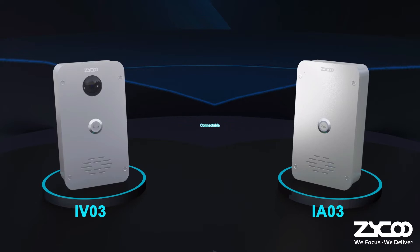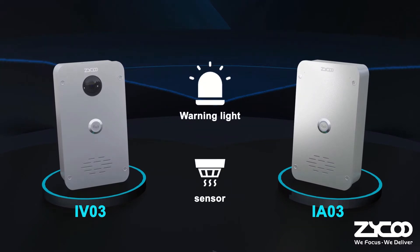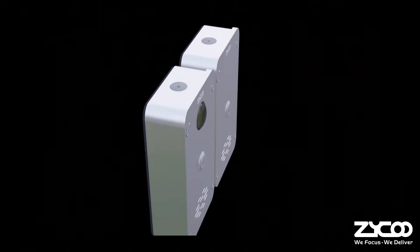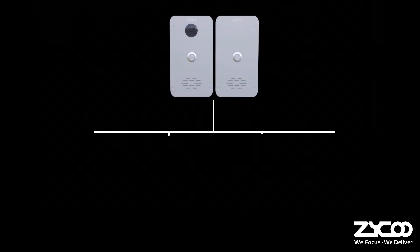With the support of peripheral integration, both models can connect with devices such as door magnetic, motion sensor, electronic lock, alarm light, and more. External IP cameras are also supported, and both models can connect with cameras for video linkage purposes.